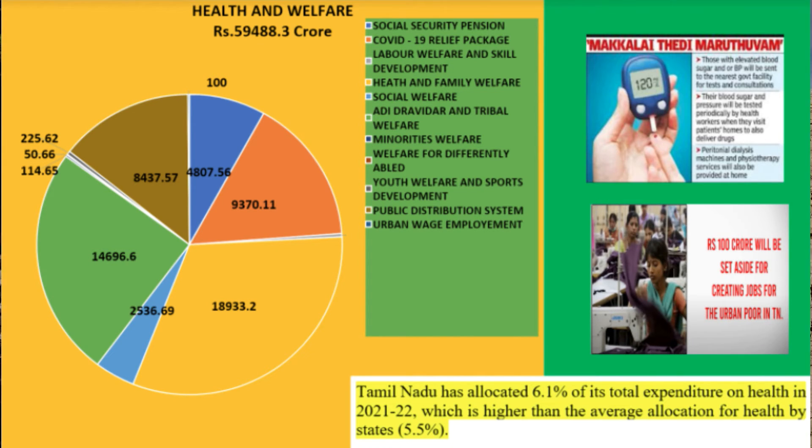For the health department alone, Tamil Nadu has allocated 6.1% of its total expenditure on health in 2021-2022, which is higher than the average allocation for health by states, i.e. 5.5%. Now again, my friend Siddharth will continue the presentation.